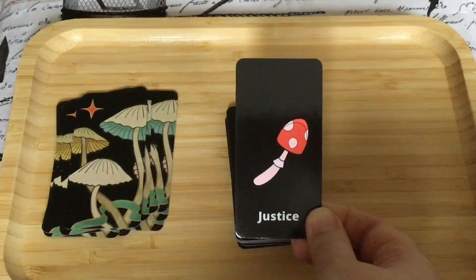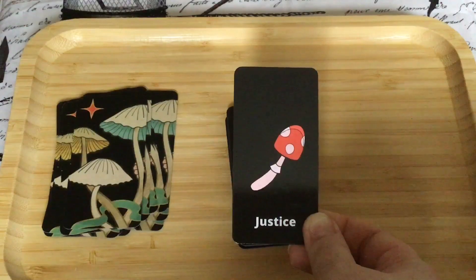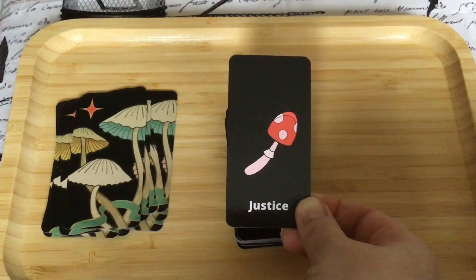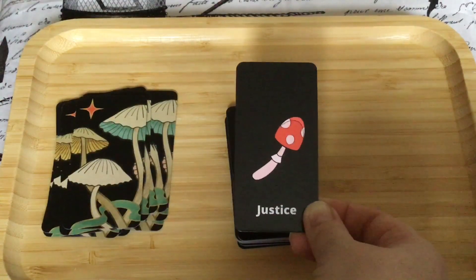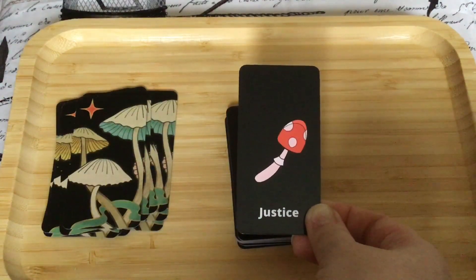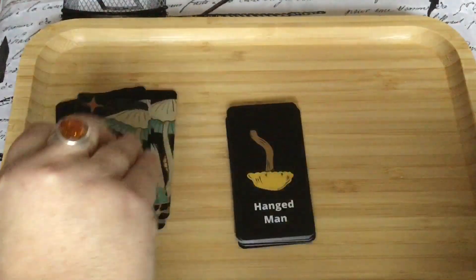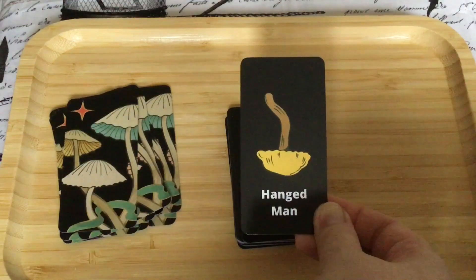Then we have Justice — this is more of your fly agaric toadstool, which can be poisonous. There is a way to use it without poisoning yourself, but I would not do that unless you really know how to do it properly. Then we have the Hanged Man — and here we have an upside-down toadstool.